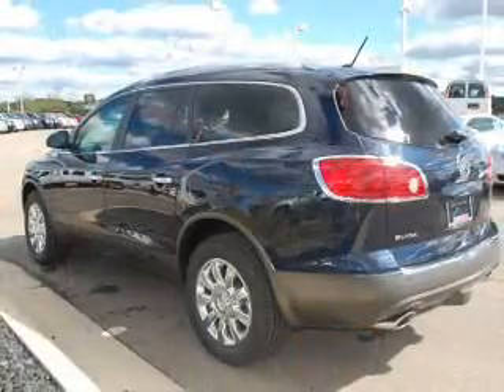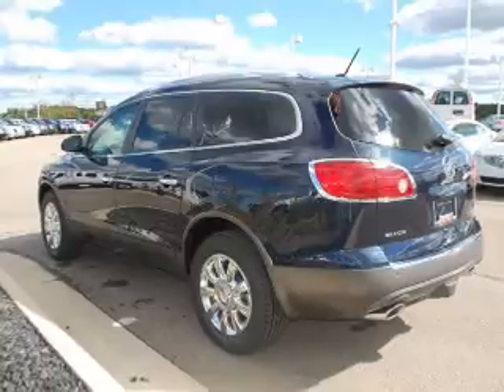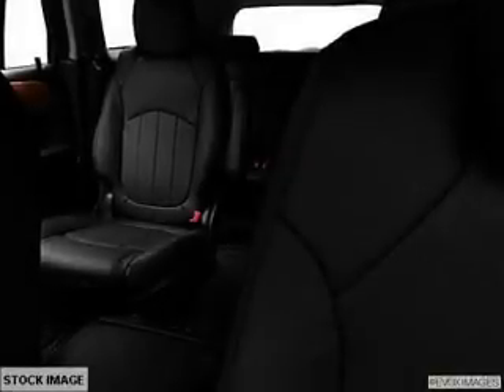He's always hot and she's always cold. Solve this problem while driving with dual temperature controls. Power and reliability are a great combination — this vehicle has both. Call today to schedule a test drive.